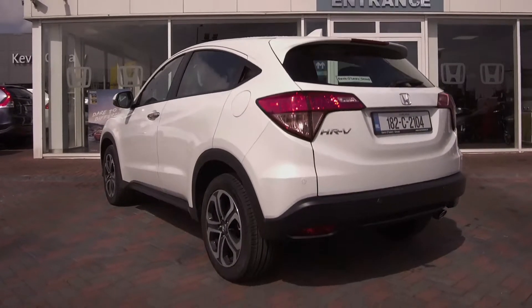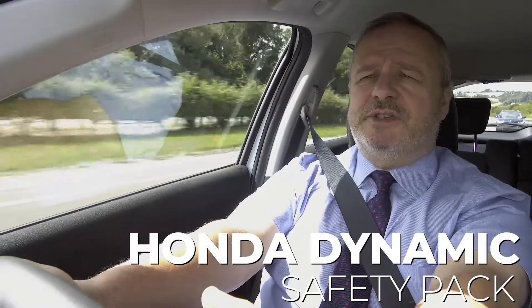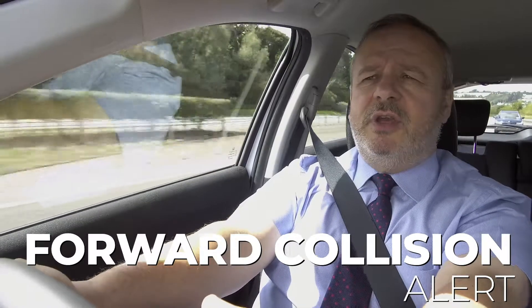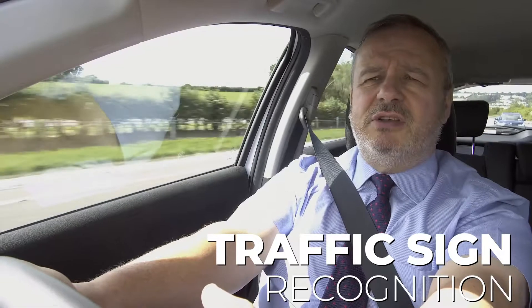It's reassuring to know that you're driving one of the safest cars on the road. This comes standard with Honda's dynamic safety pack, which includes forward collision alert, lane departure warning, and traffic sign recognition — all very important from a safety point of view.